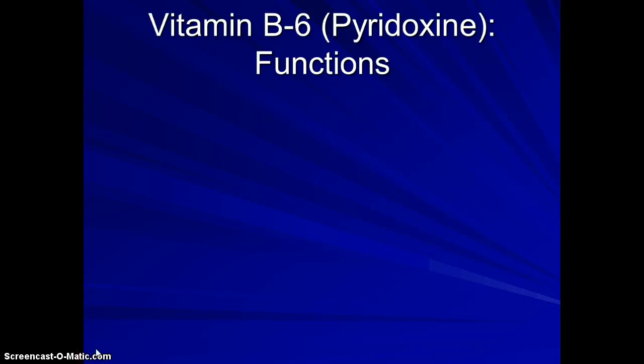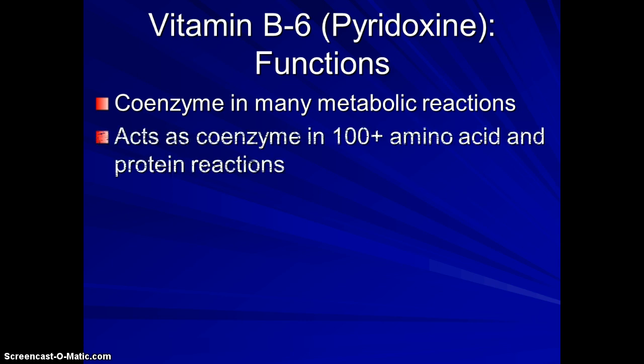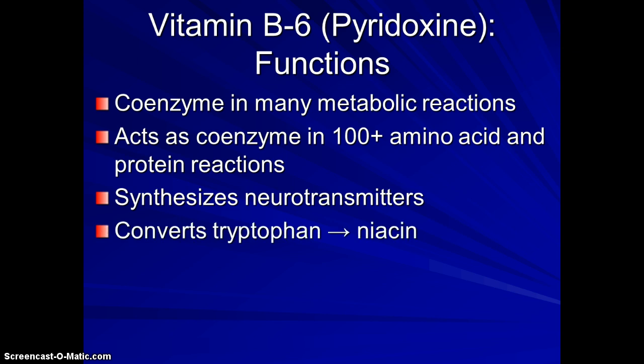This is part two of the recording for chapter 12 review. We left off on B6, also called pyridoxine, and it is involved in many metabolic reactions, just like all the B vitamins as coenzymes, especially in protein amino acid reactions. It also synthesizes neurotransmitters that are important as part of our nervous system, and it converts tryptophan to niacin.